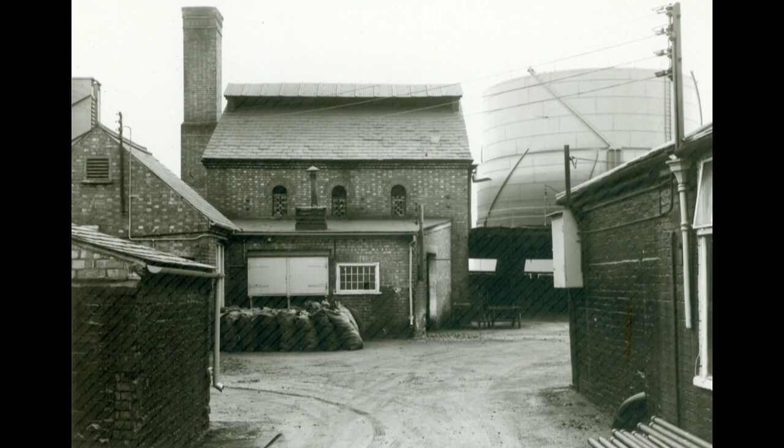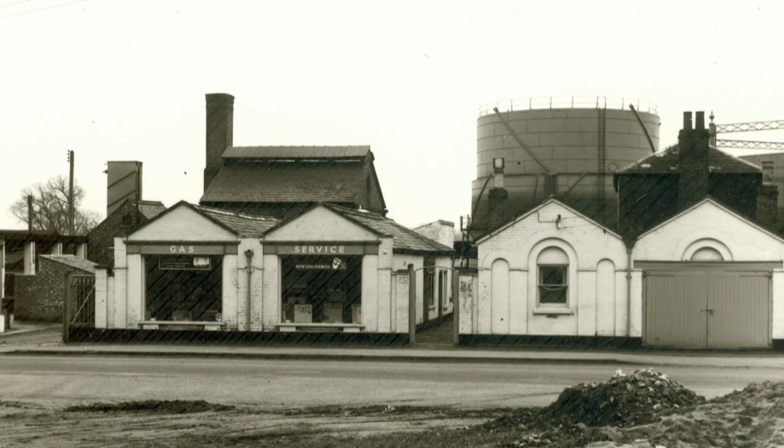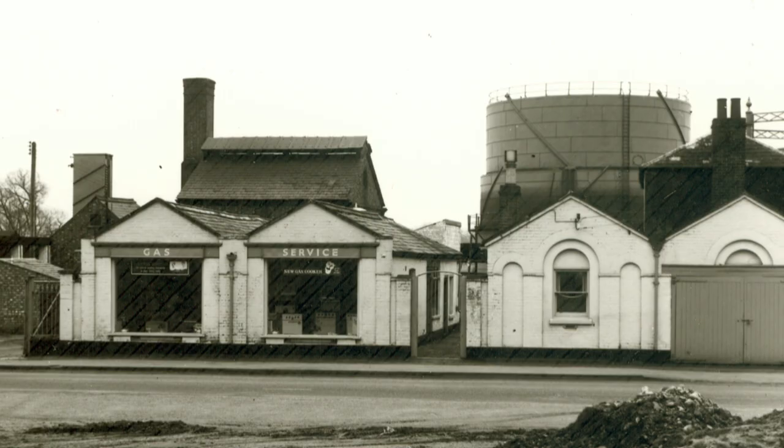Dating from 1846, this is the only surviving town gasworks in England and Wales, complete with all equipment used for the manufacture of gas from coal. British Gas closed the works in 1965 following the discovery of natural gas in the North Sea.